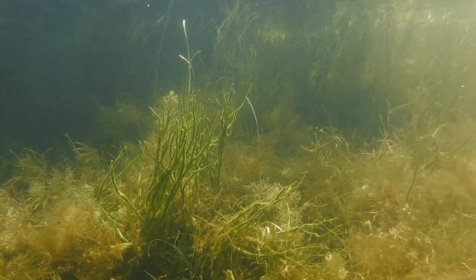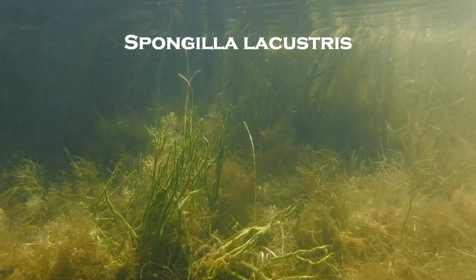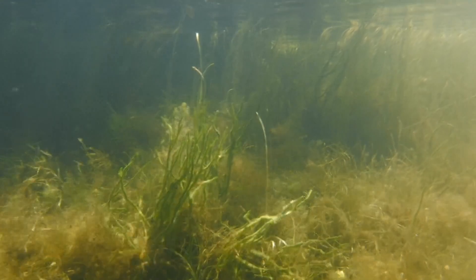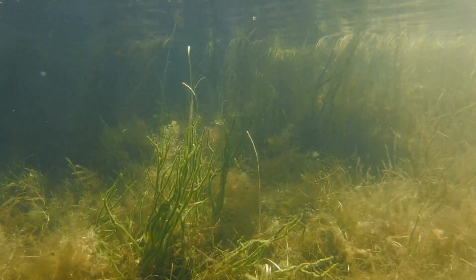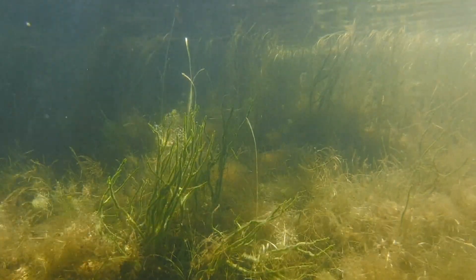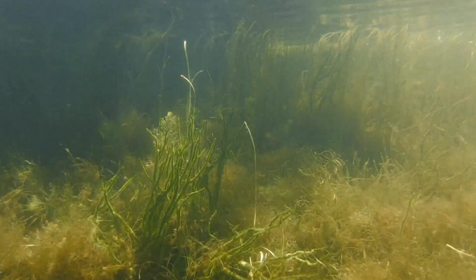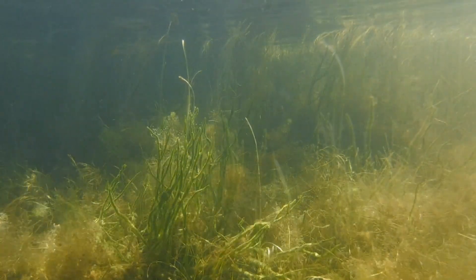The species seen here is what I believe to be Spongylla lucustris, and it's one of the most common freshwater sponges in both North America and Europe. It can grow as a tall branching structure like the form seen here, or it can grow as a low-profile, encrusting-type growth on top of or even underneath submerged rocks and logs.